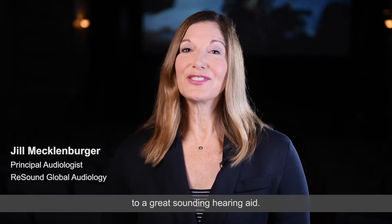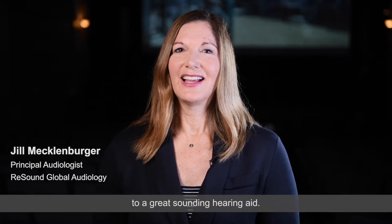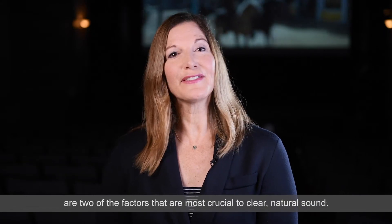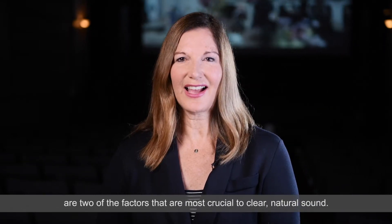There are many factors that contribute to a great sounding hearing aid. High input dynamic range and extended high frequency bandwidth are two of the factors that are most crucial to clear, natural sound.